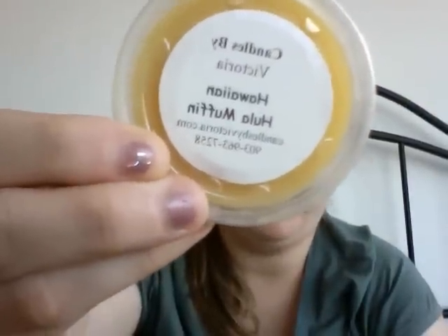Hawaiian Hula Muffin — very pineapple-y, almost like a pineapple cake is what I'm smelling. Not incredibly strong like some of the others, but if you like pineapple cakey, that one's gonna be good.